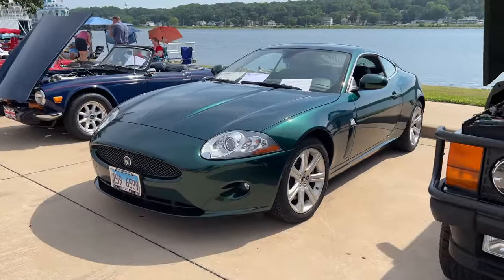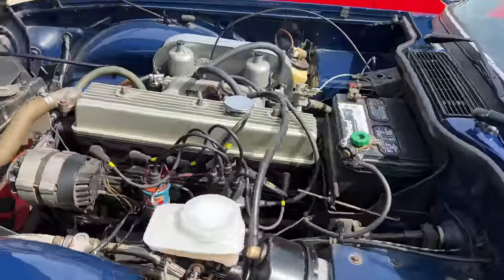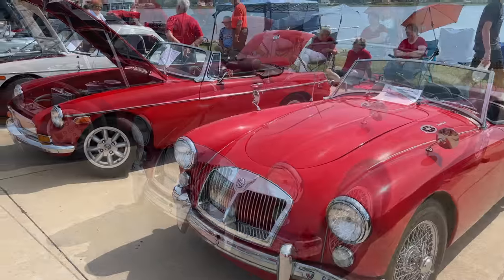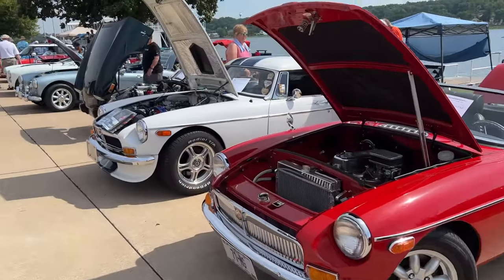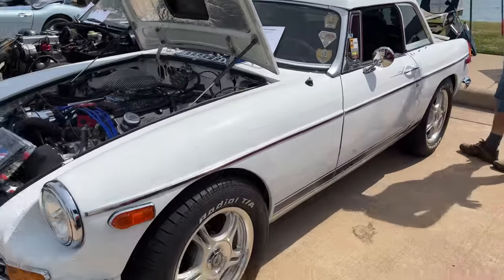There's a Jaguar XK and a Triumph TR6. Then an MGA Roadster, an MGB Roadster, and a highly modified MGB Roadster. This one looks to have a Ford V8 in it with disc brakes all around.